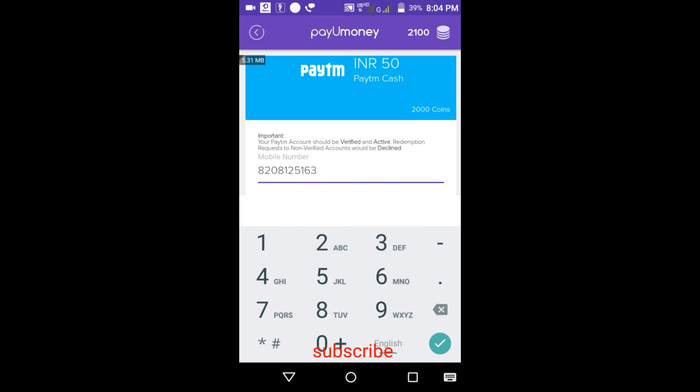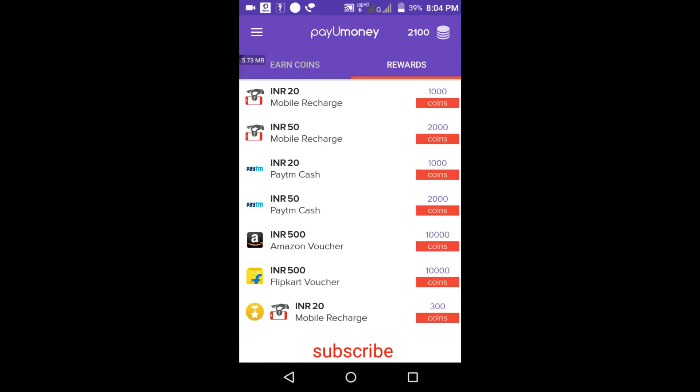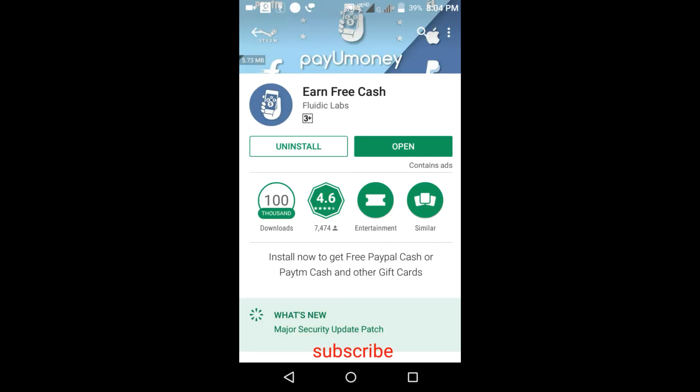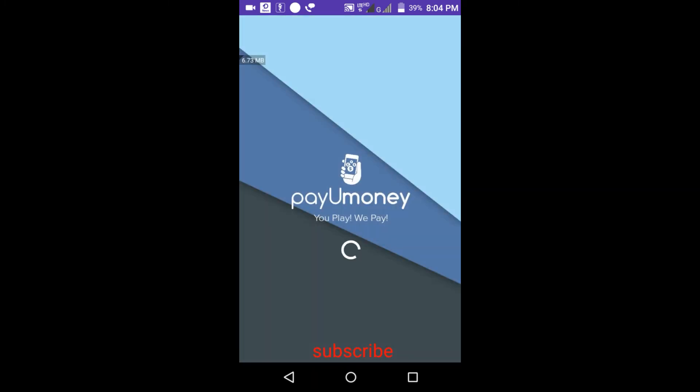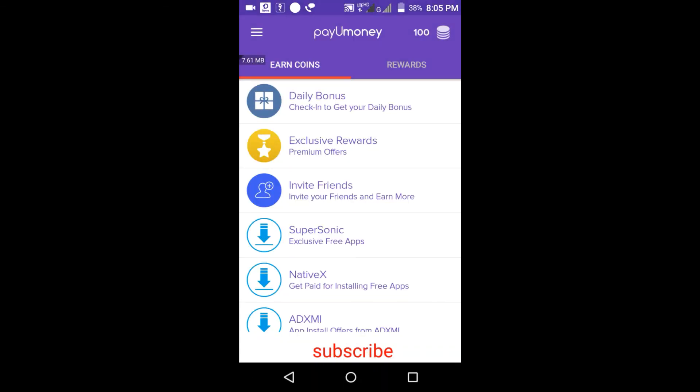My Paytm number is 8208125163 — you can also contact me or WhatsApp me on this number if you have any query. I'll also put this contact number in the description link. It's requesting and will take some time... Success! 2000 points have been deducted from my account. I'll refresh it — it was 2100 and 2000 has been transferred, leaving 100 coins.